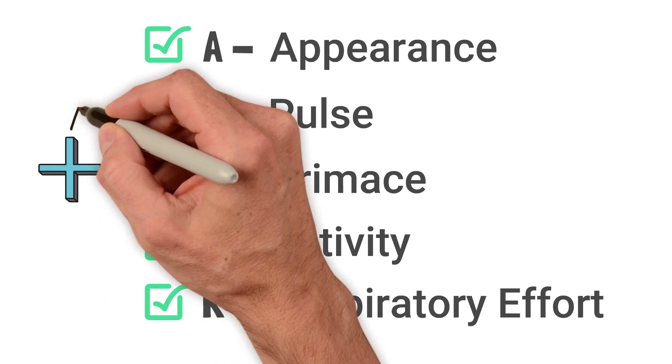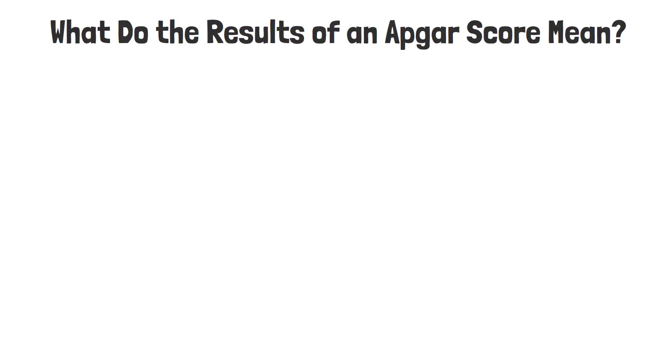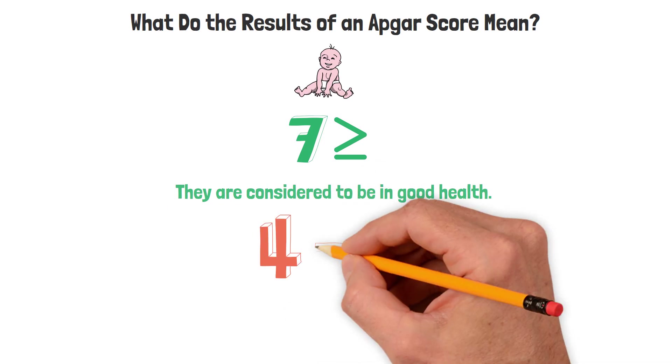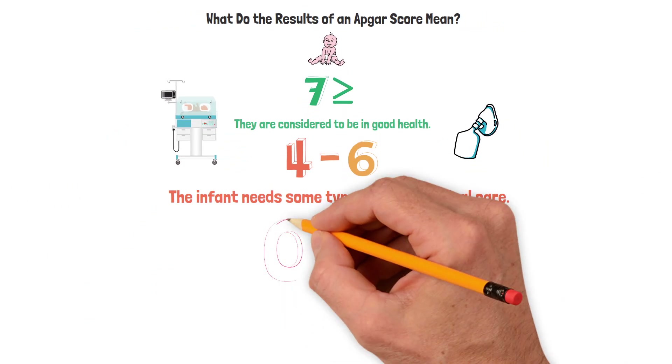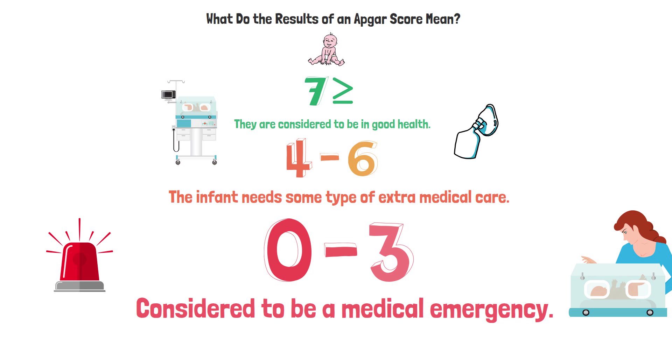Once each parameter has been assessed, you add up the total to determine the infant's APGAR score. A score of seven or higher means the infant is considered to be in good health — monitor and provide routine medical care. A score of four to six means the infant likely needs some extra medical care, possibly supplemental oxygen or assistance with breathing.